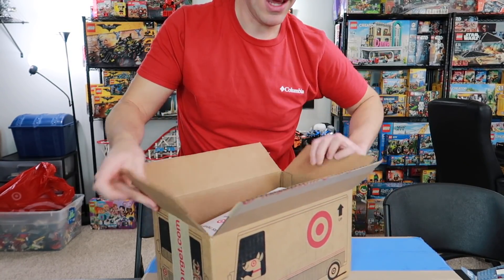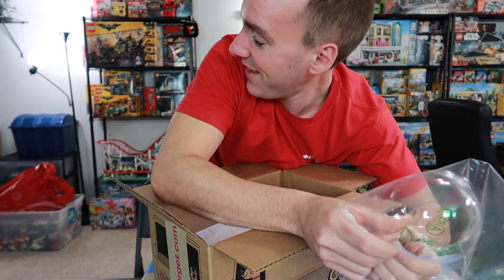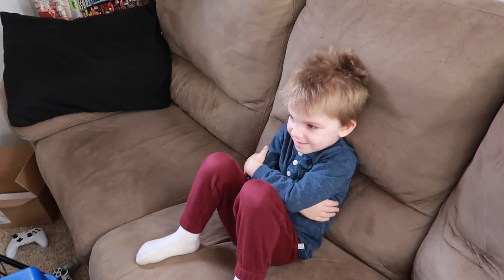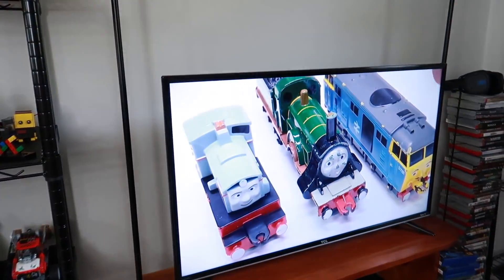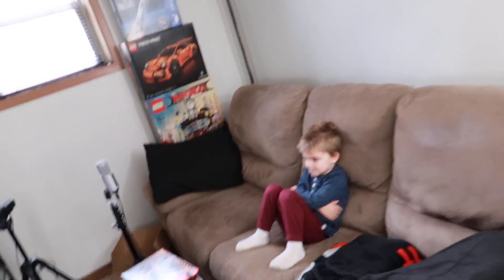This one is from Target, and it's got a lot of air pockets. Can the air pockets separate Clark from Trains Are Fun? Let's take a look. It didn't work, guys. He's still watching. Trains Are More Entertaining Than Air Pockets. Confirmed.